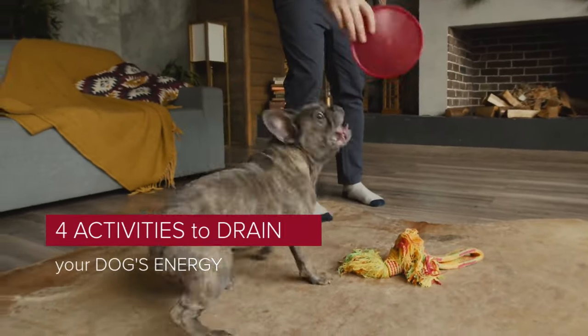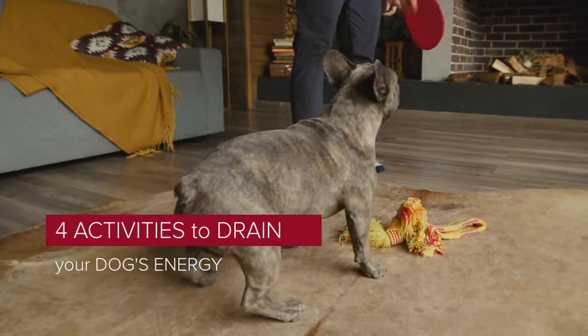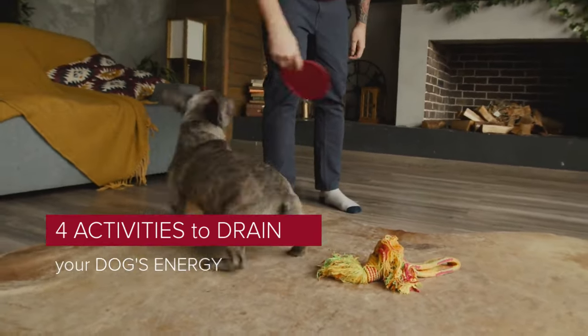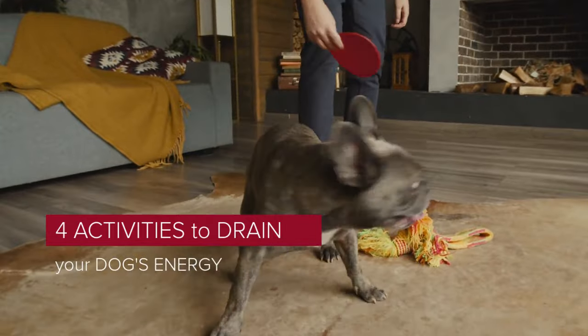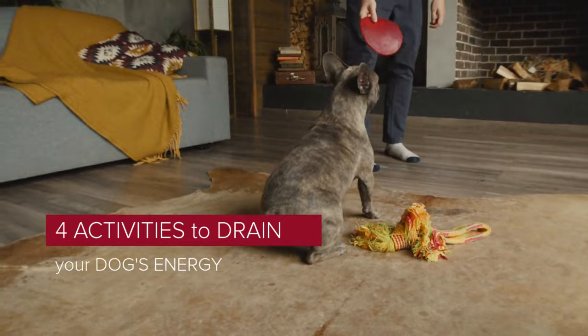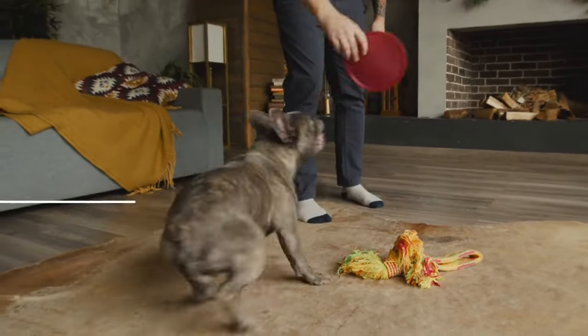While some dogs may seem content to curl up on the couch, others seem to have an endless supply of energy. If your dog can't find a constructive release for that energy, all that pent-up energy can cause destructive behavior. Both physical and mental activities help drain your dog's energy levels and keep them busy.